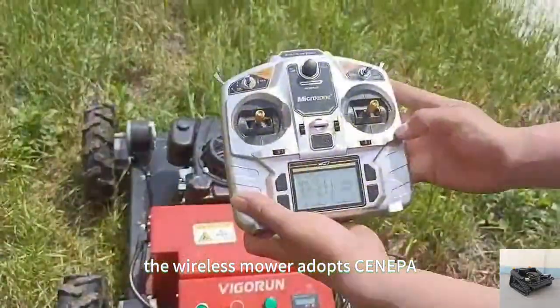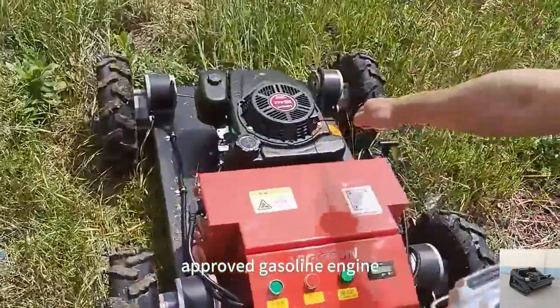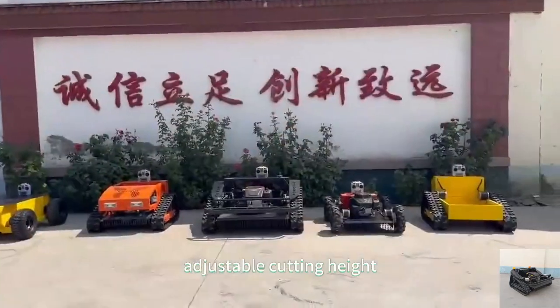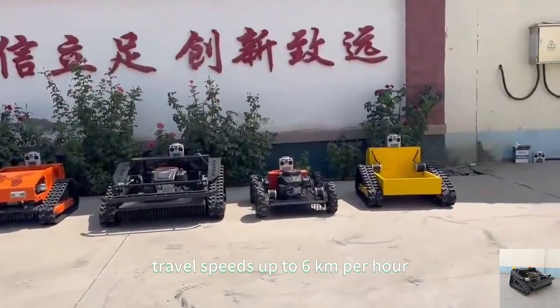The wireless mower adopts an EPA-approved gasoline engine, 200 meters long-distance remote-control, adjustable cutting height, and travel speeds up to 6 kilometers per hour.